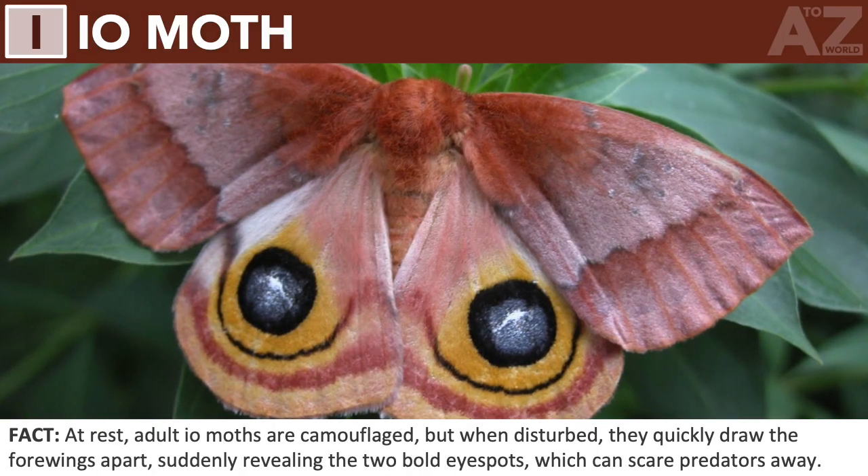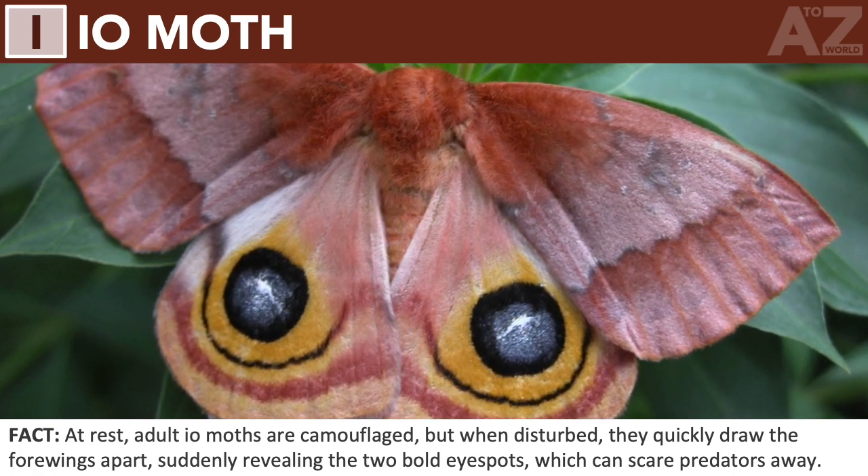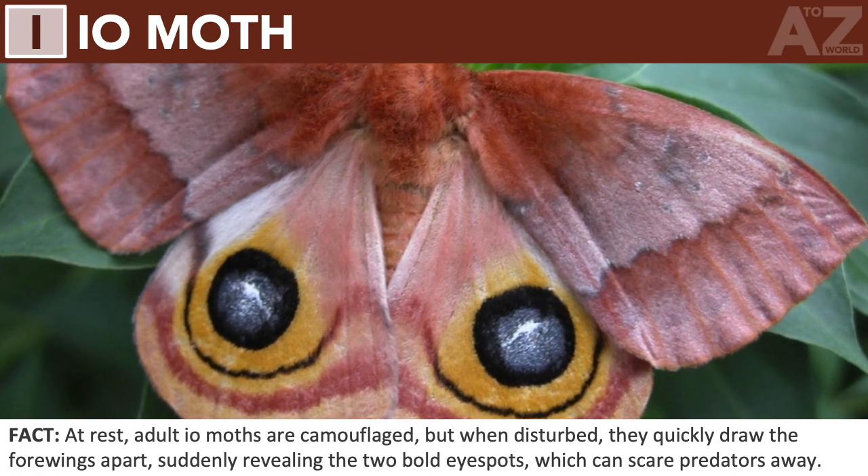Io moth. At rest, adult Io moths are camouflaged, but when disturbed, they quickly draw the four wings apart, suddenly revealing two bold eyespots, which can scare predators away.